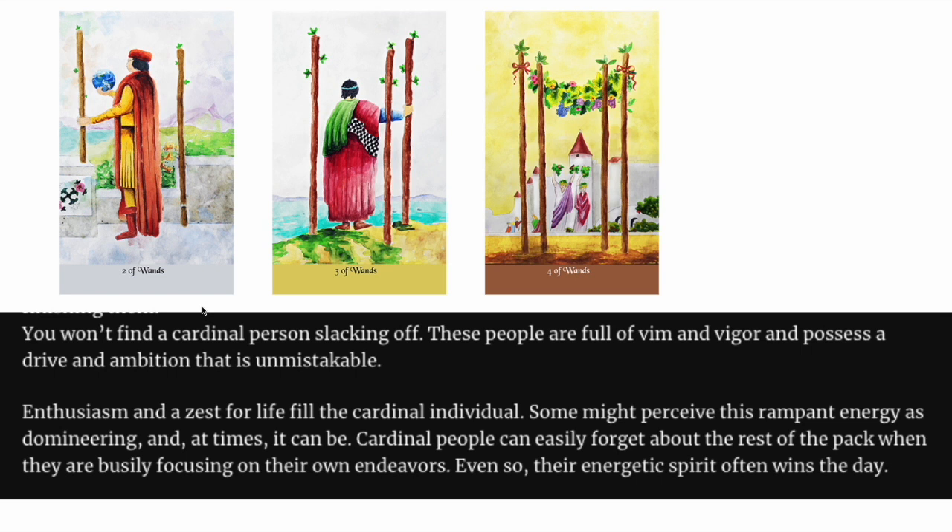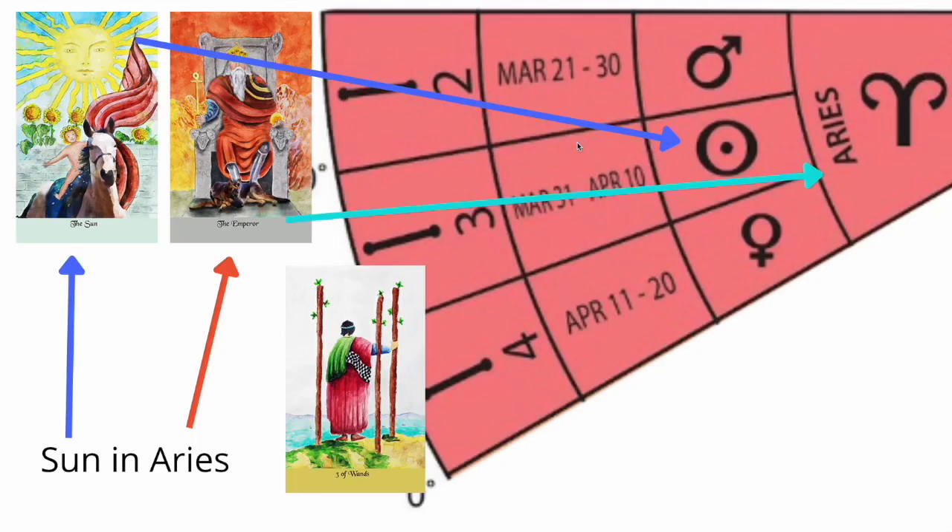So from this, what have we learned? We've learned that the Two of Wands is Mars in Aries. When you say Mars in Aries, that means it's a particular spot on the wheel. The Two, Three, and Four have a particular spot together. They have a modality because they are Aries, but they have three different planets within Aries covering different degrees. Overall, we now have a ton of extra information than we did before.